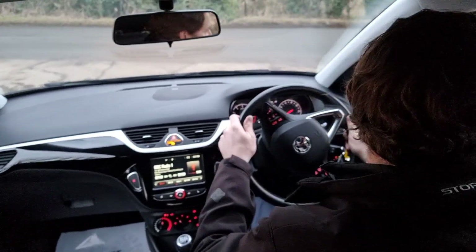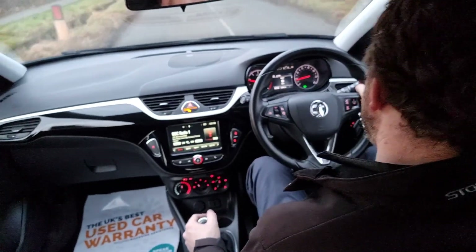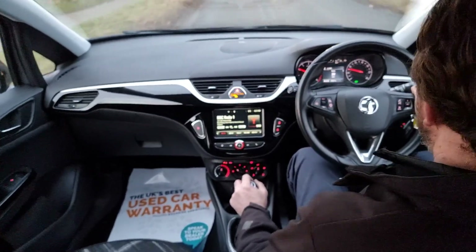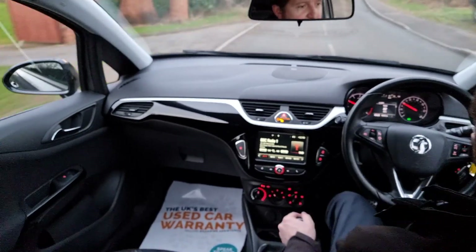We do these test drive videos at Hi Auto to help give you a feel for how the car drives, as well as to demonstrate that everything works as it should, to hopefully help you make a decision from the comfort of your own home. So you've got a fantastic specification on these.